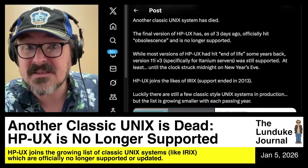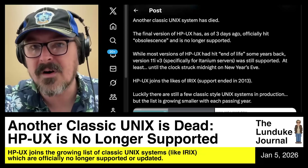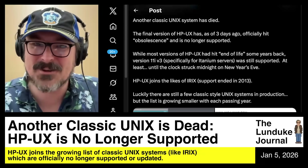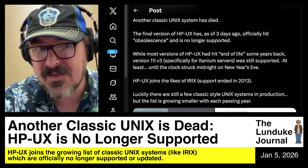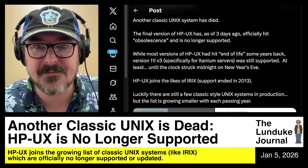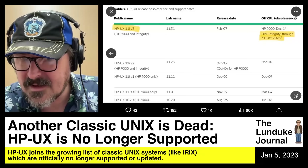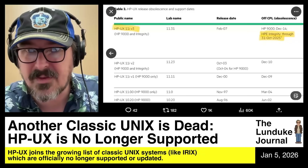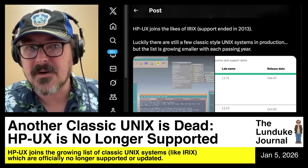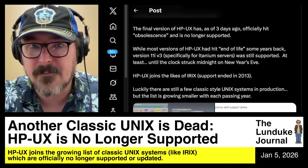And it wasn't just 11i V3 — it was 11i V3 for Itanium servers. For the Itanium-powered servers, that specific version was still supported. Most other versions of HP-UX had hit end-of-life several years back — we're talking 2003, 2009, 2010, etc. Various versions had hit obsolescence or end-of-life in one form or another.